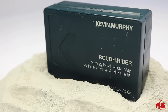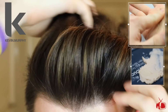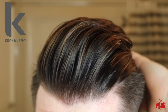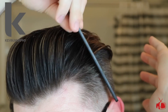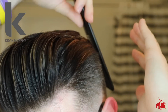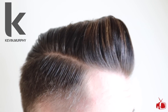Last up is Rough Rider from Kevin Murphy. This was a requested clay and is obviously different than the rest because it is a lab-made salon product versus a home-brewed clay pomade. Rough Rider is nice and thick coming out of the box, and you get a sense of grit and dry texture as you run it through dry hair. I found it to be perfect for high volume texture with great long-lasting hold. This clay is simply awesome. Rough Rider cost me $23 for 3.4 ounces.